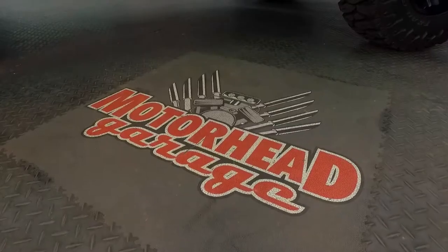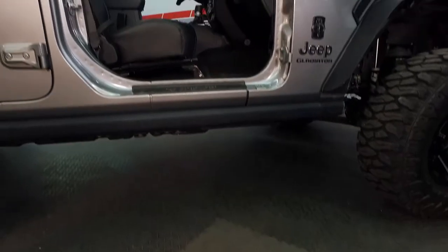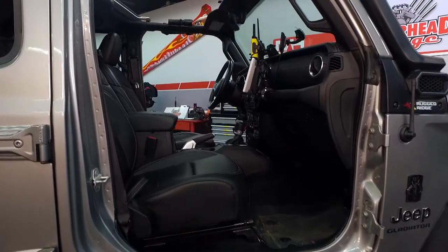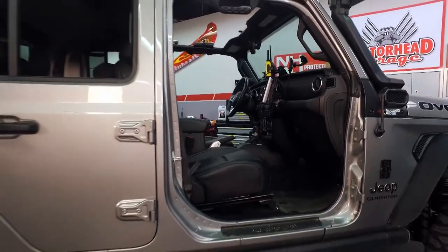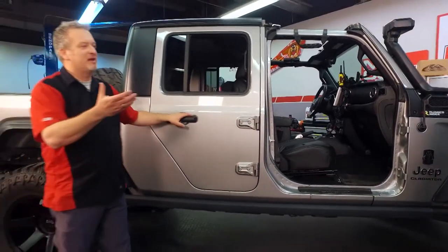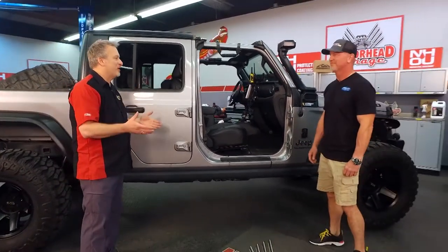Thank you for tuning in to another edition of Motorhead Garage presented by NHOU Protective Coatings. If you are into Jeeps, then you love being out in the elements, but unfortunately those elements can be the enemy of your Jeep. John, you are a Jeeper and you are here because nature called. Tell me what happened.